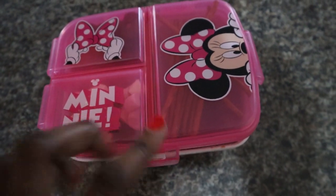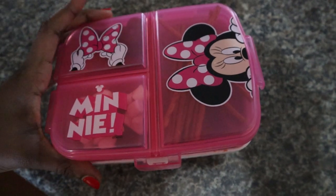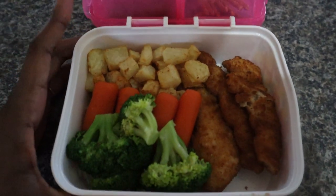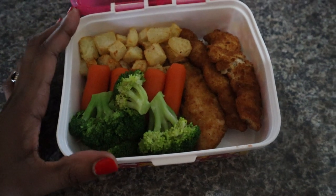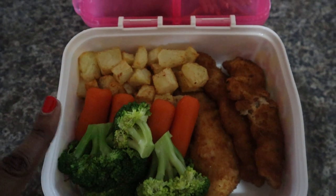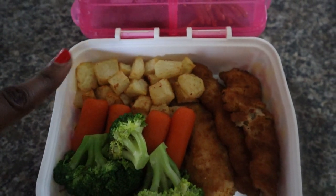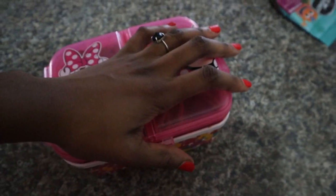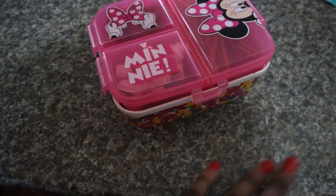Good morning — I'm just packing for my daughter and I thought I should show you guys what I packed for her. I pack a lot of food because she is in aftercare, so she needs food to eat literally the whole day. I've got some broccoli, some carrot sticks, and I roasted some potatoes for her, and I've got some chicken strips. Go put on your socks!